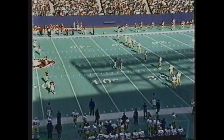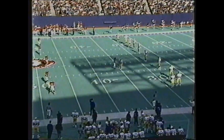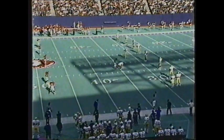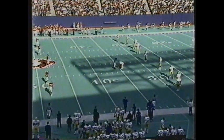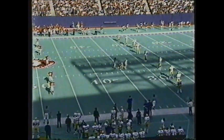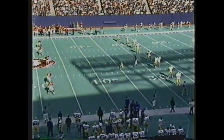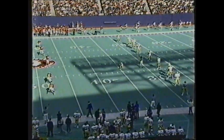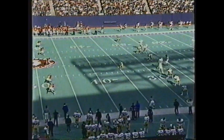This is a very important game for both clubs as they come in at five up and three down as far as bowl possibilities are concerned. Both clubs are still thinking about bowl possibilities. The three scouts here today are from the Sun Bowl, the Peach Bowl, and the Independence Bowl. The Sun Bowl is here really just to see Pittsburgh, but the Peach Bowl and the Independence Bowl are here to see both clubs. The loser of this game is pretty much out of the bowl picture.